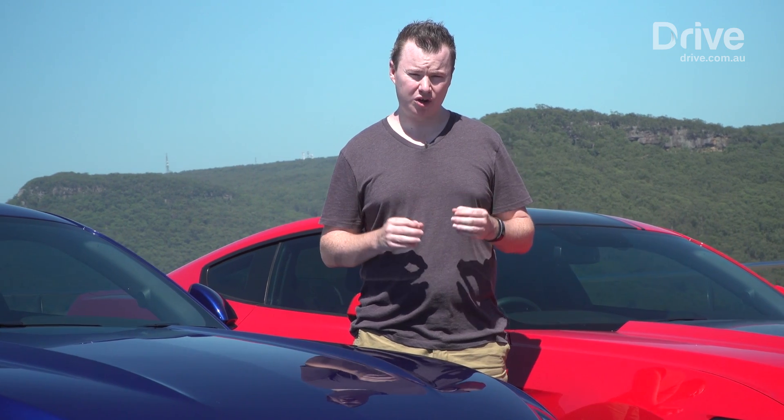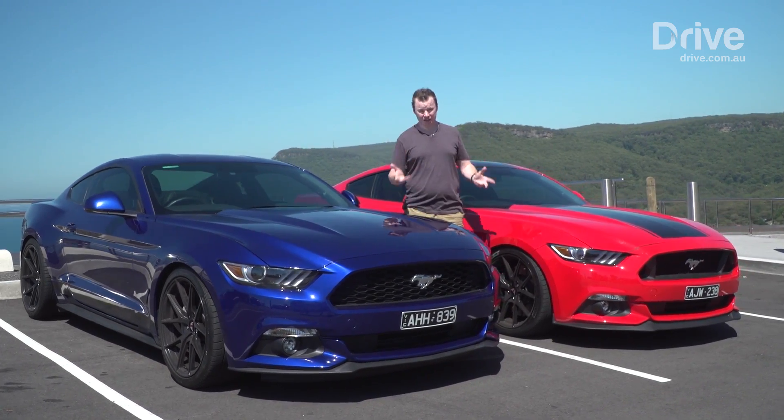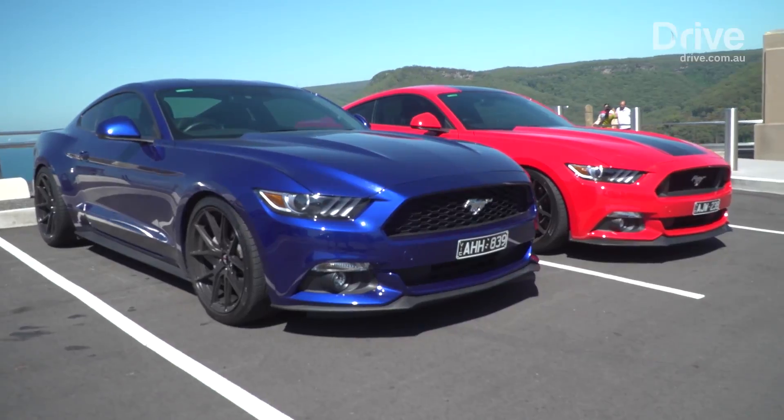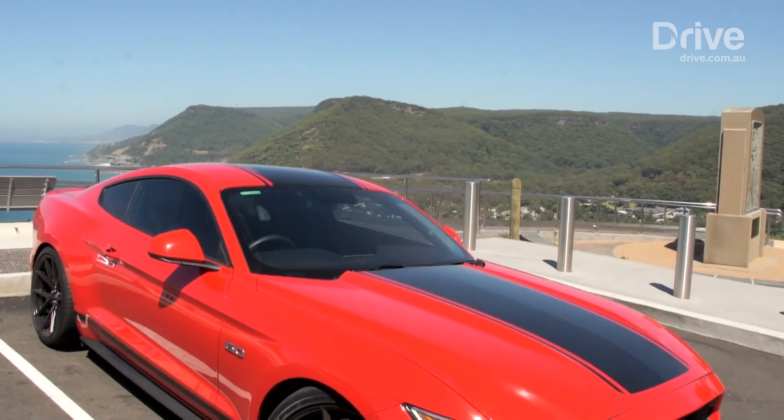What do you get when you combine one of America's most iconic performance cars with one of Australia's most iconic performance tuning companies? You get these Tickford Mustangs. Tickford was once Ford's official tuning partner. Now the company is back as an independent operator, producing a range of upgrade packages for the Mustang and Ranger Ute.